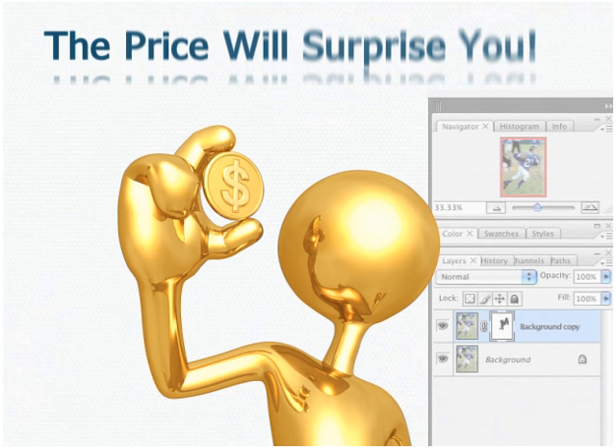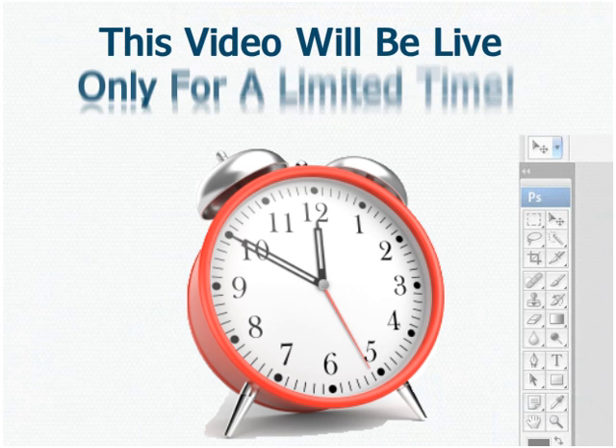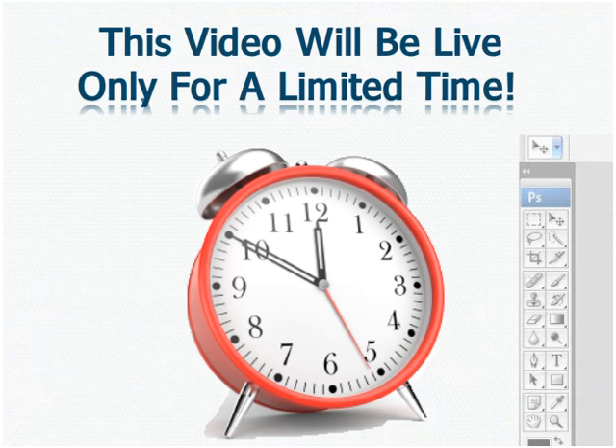Here's the best part — the price will surprise you. I'll be giving you the price at the very end of the video, so stick with me. You should know that this video will be live only for a limited time, so please listen carefully, because very soon you'll be able to access the most comprehensive Adobe Photoshop video tutorials available anywhere on the web.